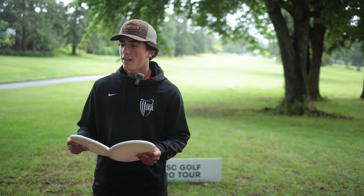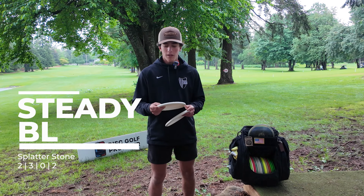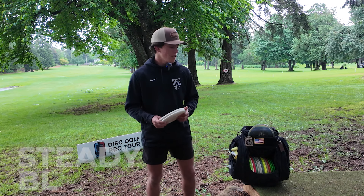First out, I'm putting with the Splatterstone Steady BL. Nice, round, beadless, go straight. Been putting really well with these. Been loving these things.